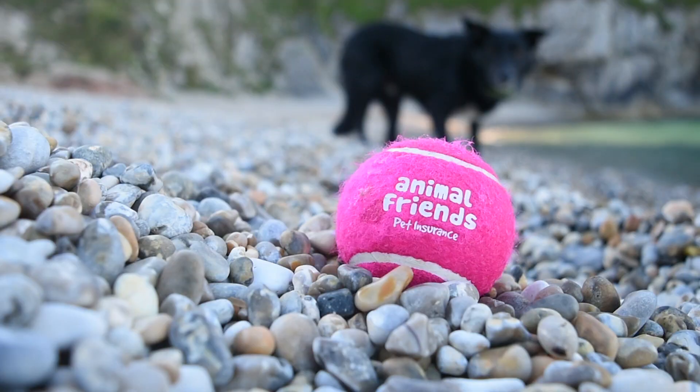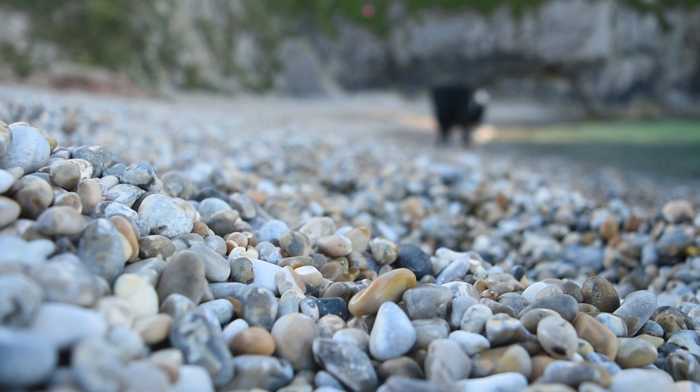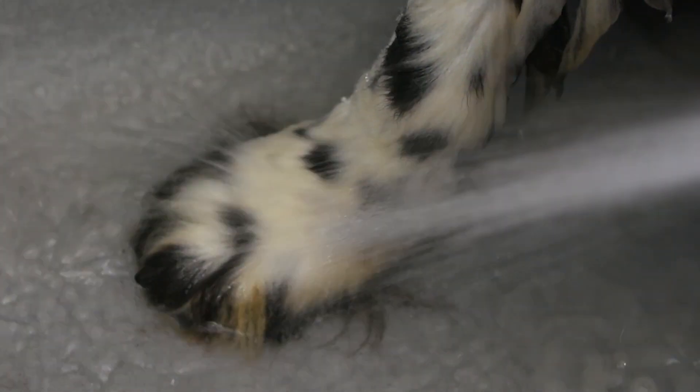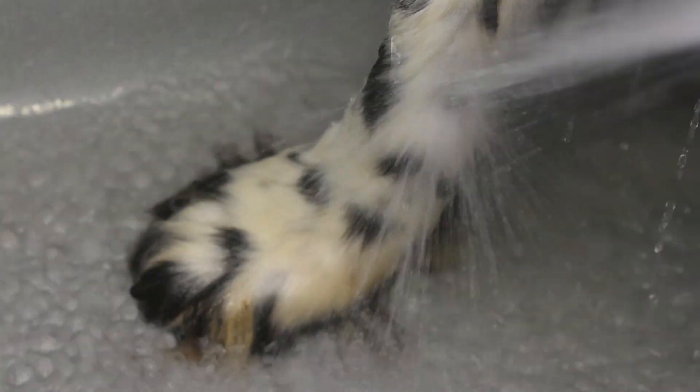Our advice is certainly not to avoid walking your dogs. We all have dogs to enhance our quality of life and make sure they have a fantastic quality of life — we want people to go out and enjoy the countryside. This is a very rare disease, so be vigilant but please don't panic about it. Some pet owners have been washing their dog's legs after a walk, and that's probably a very sensible thing to do, not least to keep your house clean. It may reduce the risk of this disease process, but we don't have the scientific evidence to back that up at this stage.